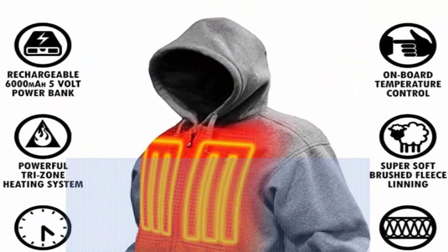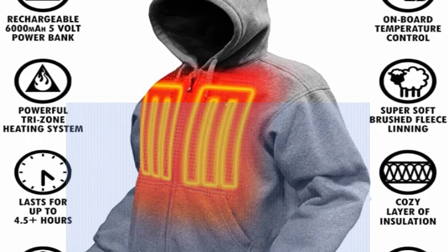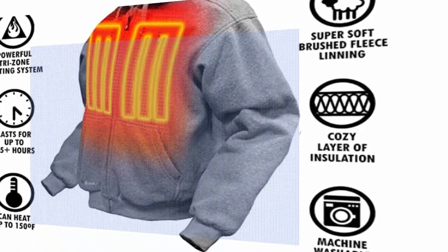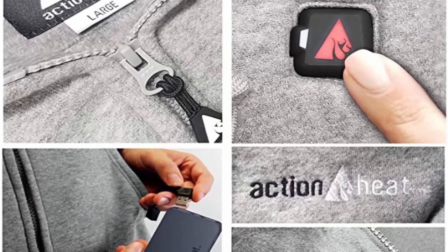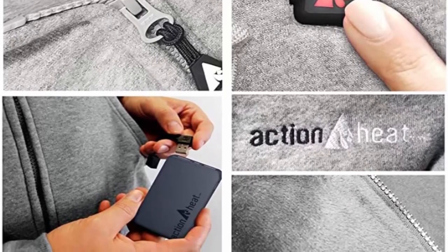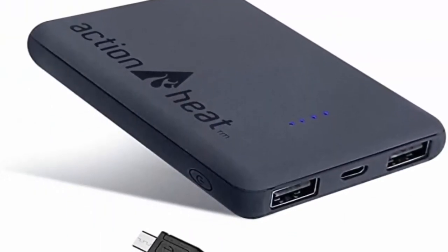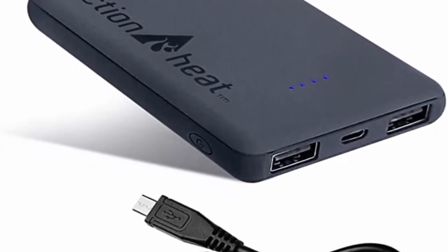High: 150 degrees Fahrenheit (Red), lasts for 2-plus hours. Medium: 130 degrees Fahrenheit (White), lasts for 3-plus hours. Low: 110 degrees Fahrenheit (Blue), lasts for 5-plus hours. User convenience: the 5V Heated Hoodie is an easy-to-use body warming apparel that provides you warmth for hours. To turn on the heating system, simply press the onboard control button for three seconds and then press it to choose the suitable temperature level.